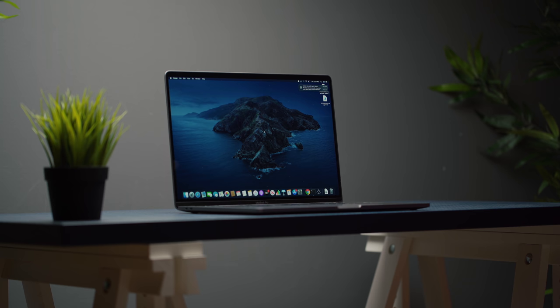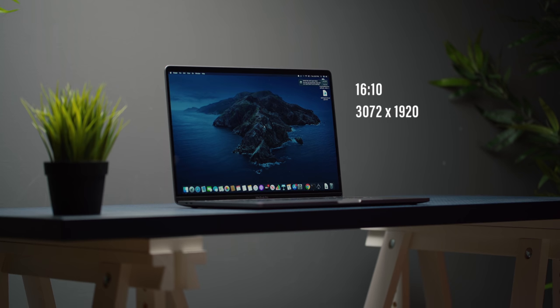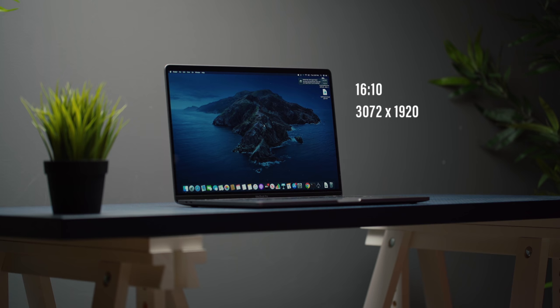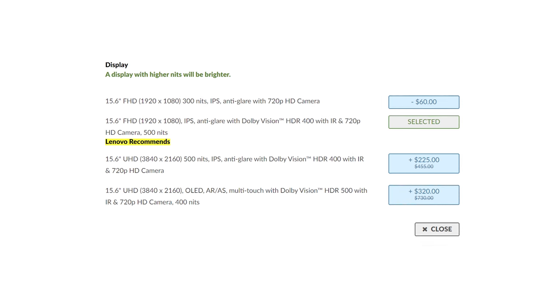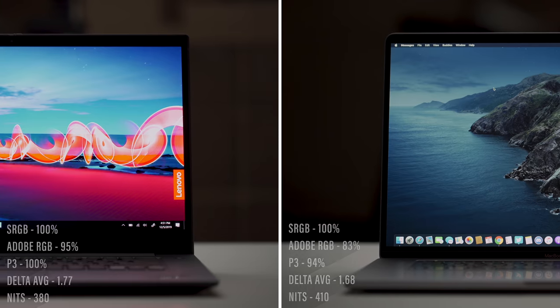The displays are kind of interesting. The MacBook Pro has a 16:10 aspect ratio with a Retina display at 3072 by 1920 resolution. The Lenovo display, on the other hand — the one I have here — is OLED. It only comes in 16:9, but you have the option to choose between a 4K IPS display that's matte, so you don't get any glossy reflections, or full HD. When it comes to color accuracy, the slight edge goes to the MacBook Pro — it's just a little bit better, and it also has a brighter panel.